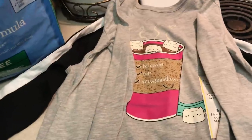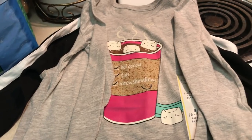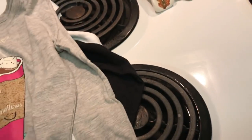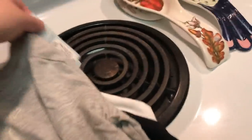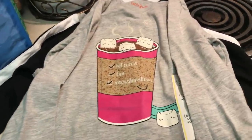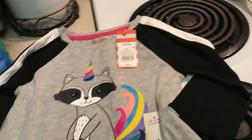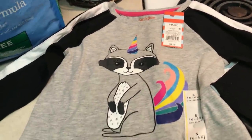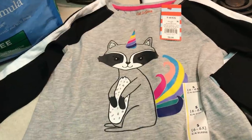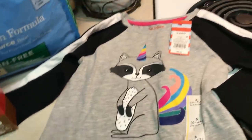I got Emma some chewy s'mores bars, and then I got two shirts for Emma. I noticed that shirts for girls are now $9, and I'm pretty sure they used to be $6 or $7. They have a table with $7 shirts and then a table with $9 shirts. I feel like they really raised the prices, but they're super cute — I got Emma this one with hot cocoa and little kitty marshmallows, so cute! And then this one was $9 — it's a little raccoon with like a rainbow unicorn thing and a little tail. I thought that was super cute.